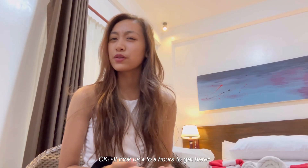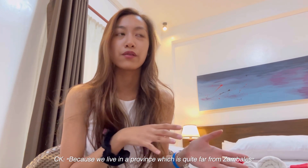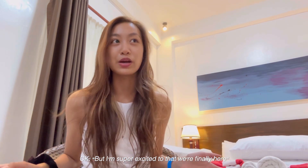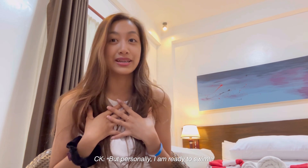It took us four to five hours to get here because we live in a province which is quite far from Zambales. But I'm super excited that we're finally here — it's really, really interesting to see the seaside of the Philippines. But personally, I am ready to swim.